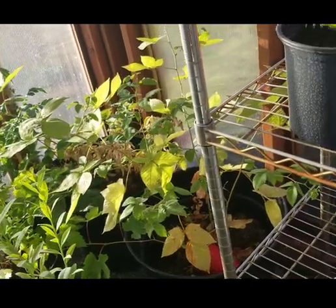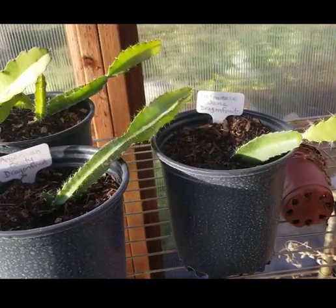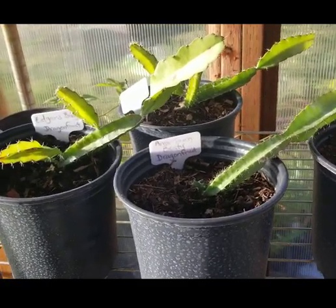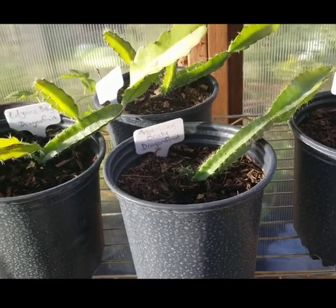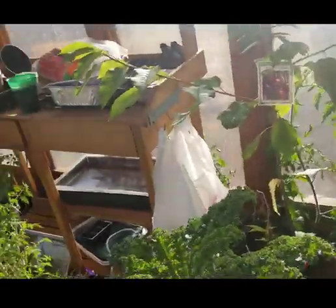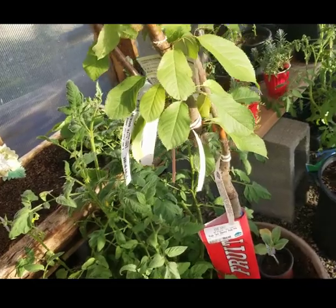Things have just kind of gotten away from me this year. We have our dragon fruits here and they definitely need to be transplanted, but if you've seen the first video when I first planted them, they were only about this high — just the base — and they've grown so much already. I have lots to do this weekend. Things are looking a mess, but life happens.